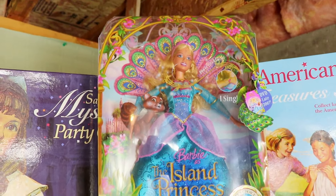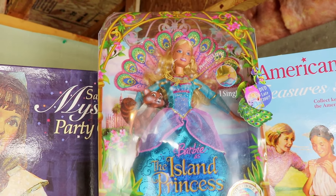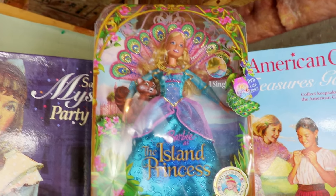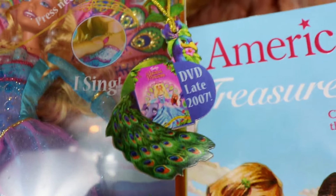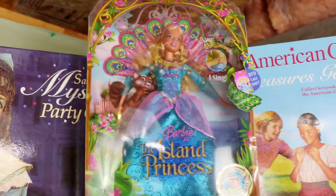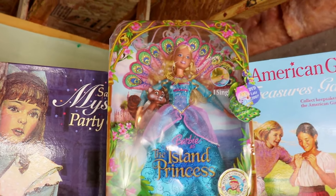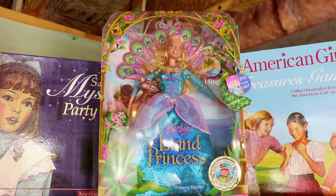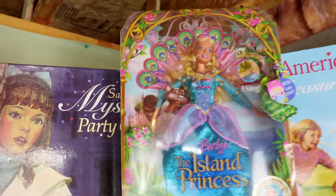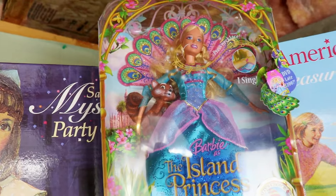We also have this Barbie Island Princess doll that I got from Facebook Marketplace for $25 brand new in box. Somebody was just selling her and she still has the DVD — released late 2007. So cute, I love this doll. I would be so happy if I found any of the Barbie Princess and the Pauper brand new in box, but this is still really cool to have in my collection.